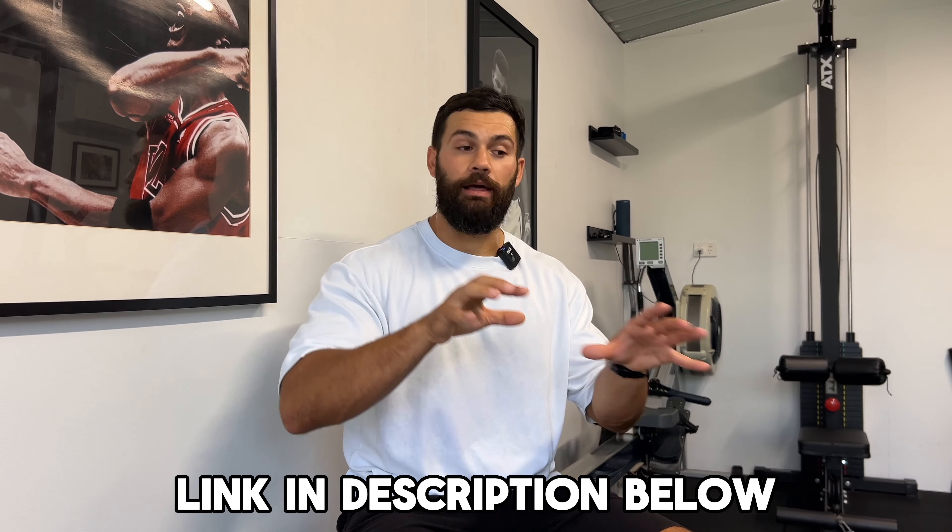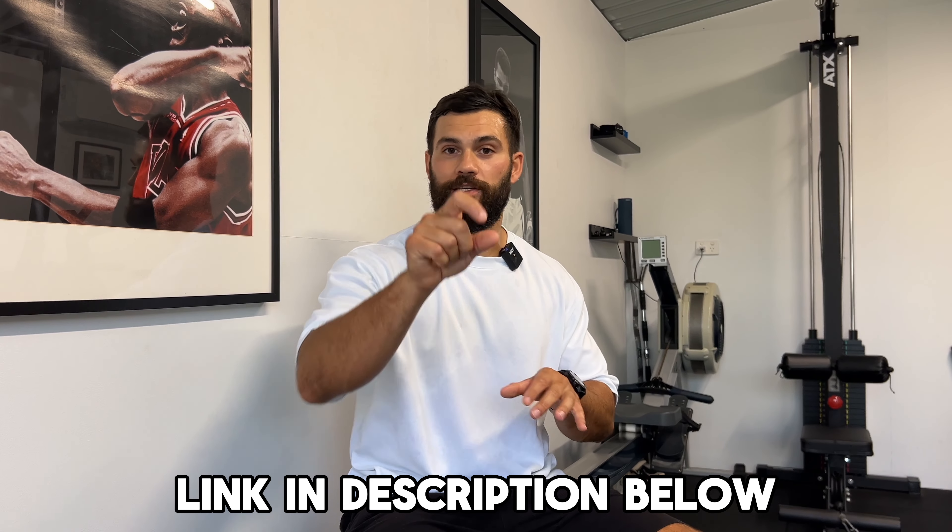Thank you so much for watching. Please share the video, like the video, and subscribe to the channel. More HYROX hybrid training coming your way. And if you would like to work with me, there is a link in the description below — fill out the application form, let's book a call and see if we're a good fit.